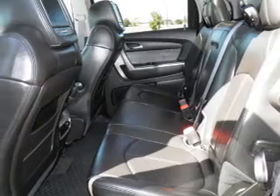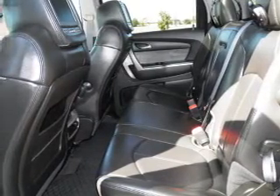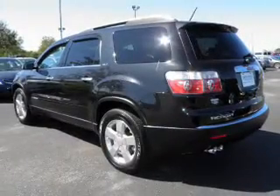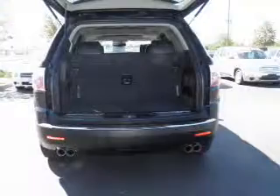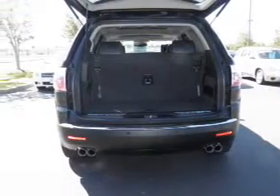Find your way easily with the included navigation system. Premium wheels give a more luxurious look. Treat yourself to a premium sound system. The anti-lock braking system will help deliver you safely to your destination. Let the sunshine in with a sunroof.